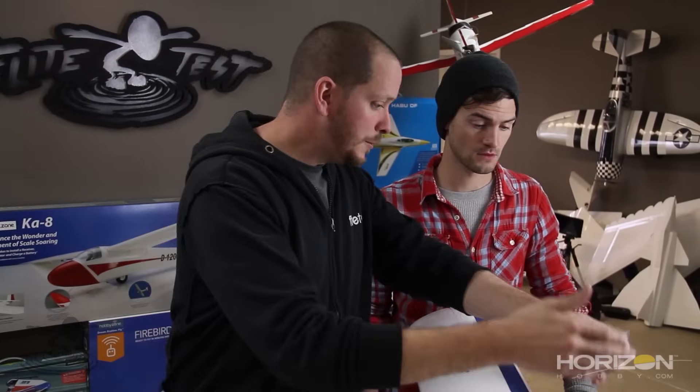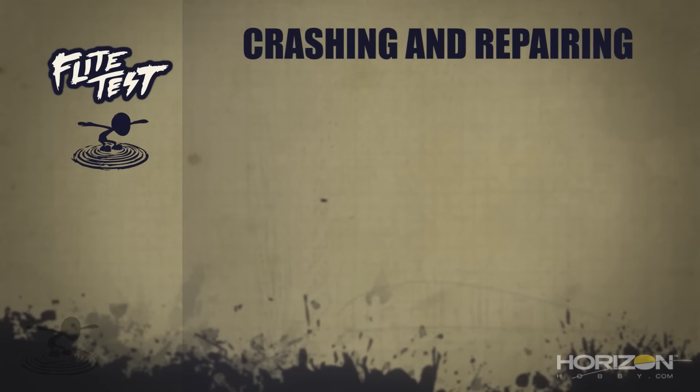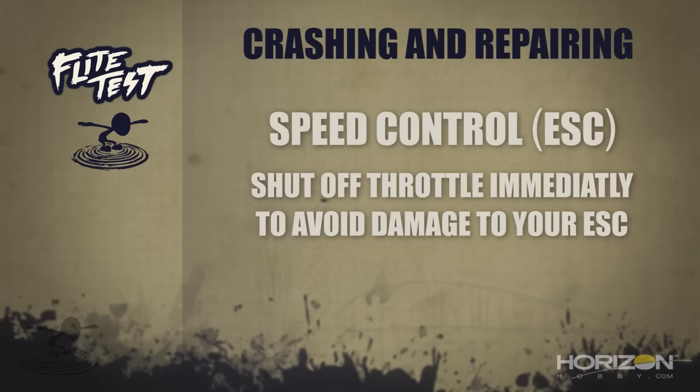Going back to the speed controller — if you hit the ground and don't take your hand off the throttle, there's a good chance you could burn up your speed controller. Whenever you hit the ground, always make sure that throttle goes back immediately. Kill the throttle in a matter of seconds or you're gonna do damage to your speed control. Very, very important.